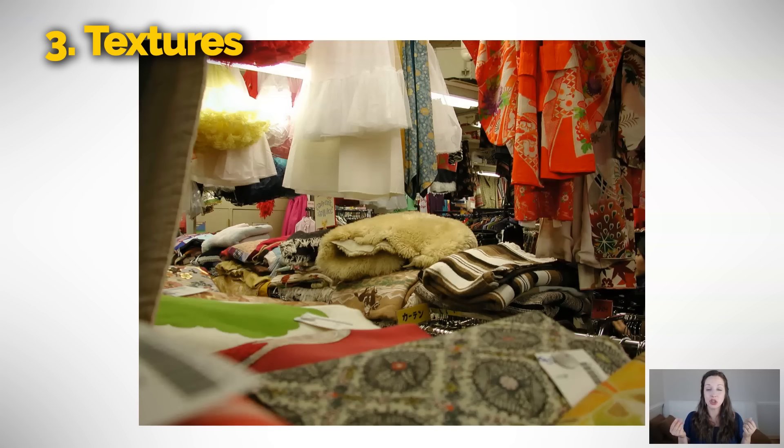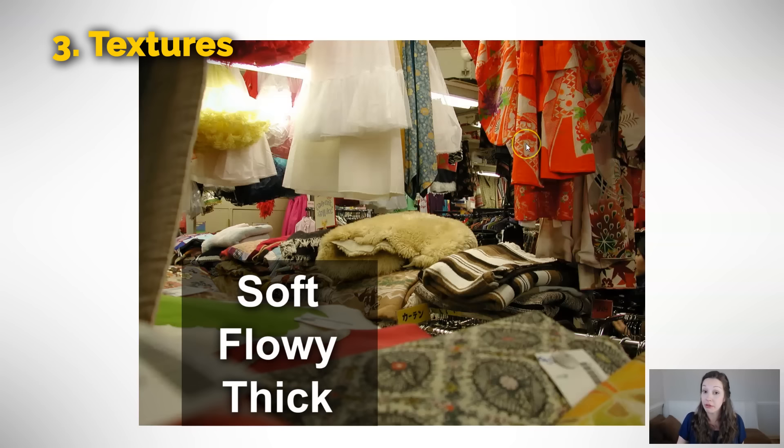Our third category is textures — or we could talk about the general feeling of something. Here you can see a clothing shop or a fabric shop. There are a lot of different textures here. We might say this looks soft, or it looks flowy. Flowy means if the wind blows, it will go up with the wind — we often use this to describe curtains. Or we could say that something here is a thick texture. This wool blanket is thick — it feels like it's something that would be useful in the wintertime.